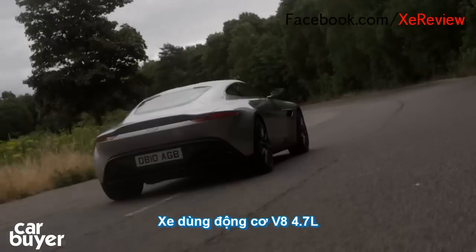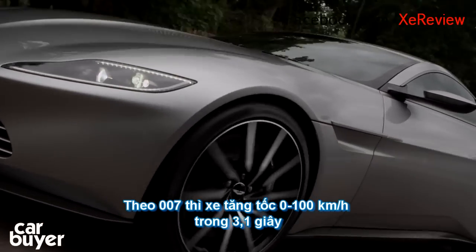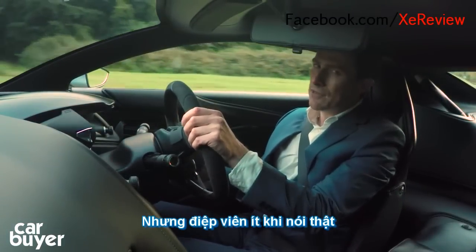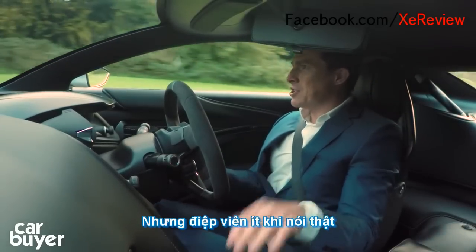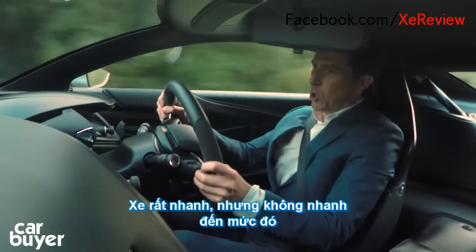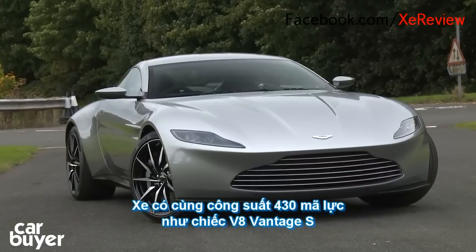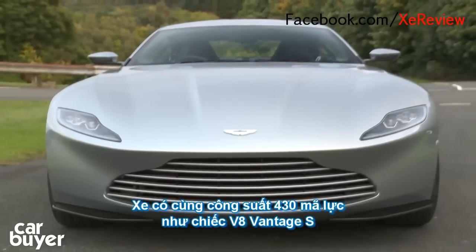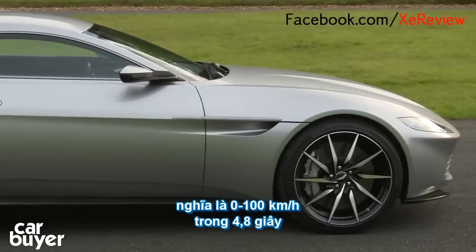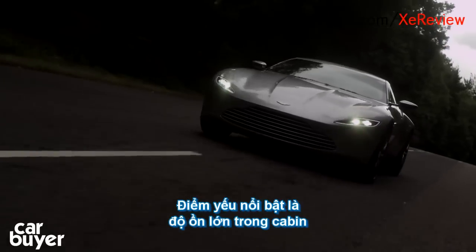Under the DB10's bonnet is Aston's tuneful 4.7-litre V8 engine. In the movie Spectre, James Bond claims it will do 0-60 in just 3.1 seconds. The thing is, though, super spies don't always tell the truth — it goes with the job. So let's just test his performance claims. Yeah, this thing's quick, but it doesn't quite feel 0-60 in 3 seconds quick. That's because Bond is fibbing. The engine in this car has the same 430 horsepower as in the normal V8 Vantage S, which means 0-60 takes 4.8 seconds. So Bond won't be able to outrun evil henchmen if they're in a Porsche 911.